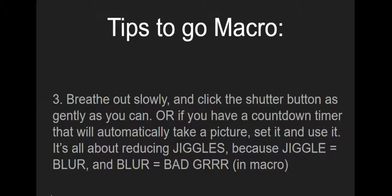Another tip is about breathing. The tendency is to hold your breath while taking a picture, but you should really take your picture while you're exhaling, or breathing out — then gently push your shutter button, which is the button that tells your camera to take the picture. Even better, use your countdown timer, which exists to help you take a picture with no movement or jiggle. Remember: blur means grrr — you don't want a jiggle in your picture because then you will have no details.